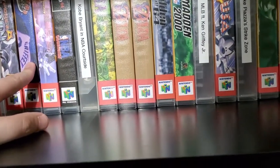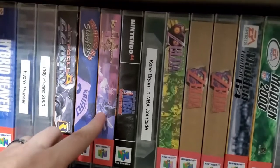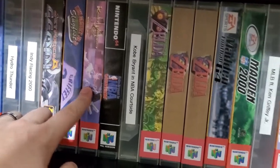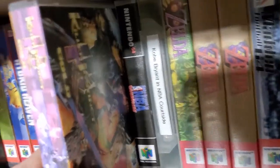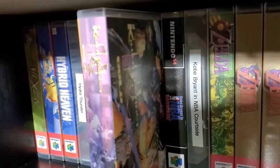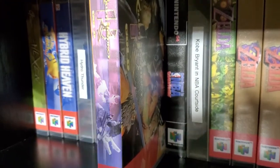We got Jet Force Gemini, Ken Griffey Jr. Now, Killer Instinct Gold — I purchased this because I never had it when I was young. I had it on the Super Nintendo. This was another casualty of the printer.